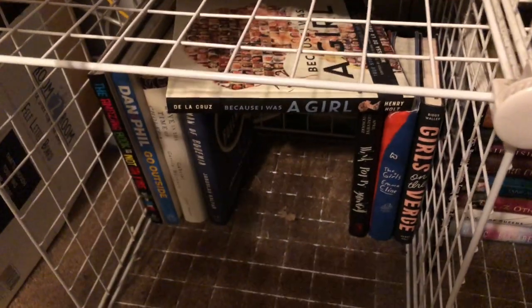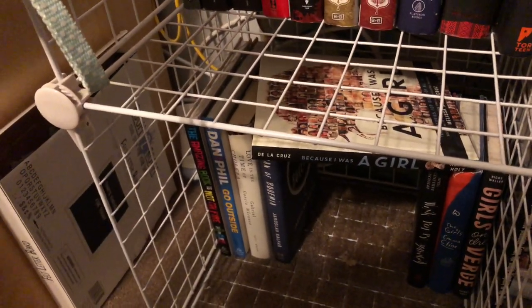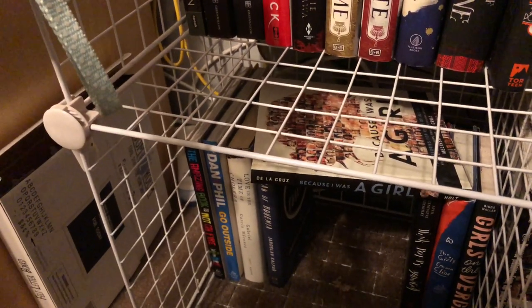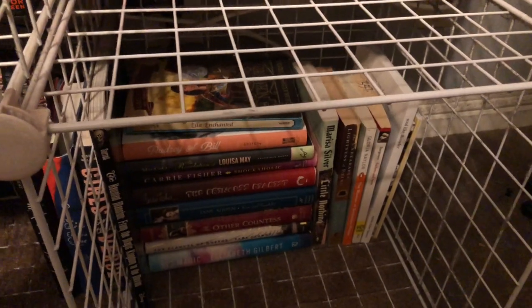I do have some Dan and Phil books down here. I have the book that I'm actually on the cover of — I talk about that a lot. I just have a little picture on it, it's not a big deal.